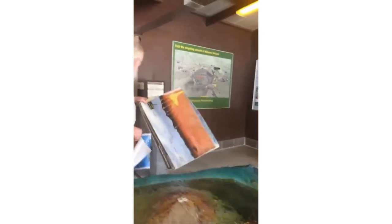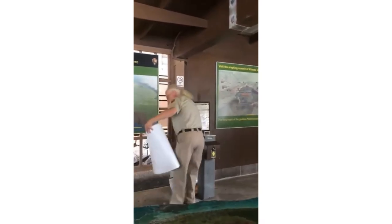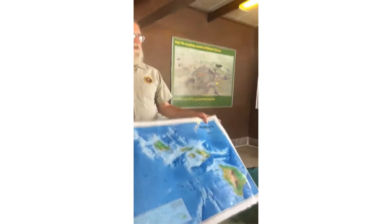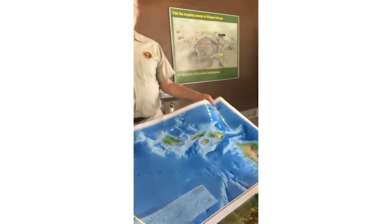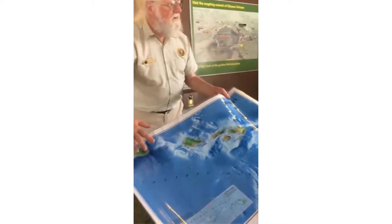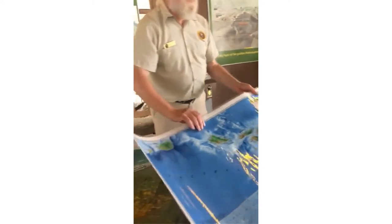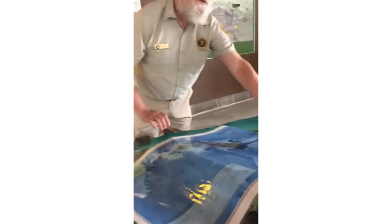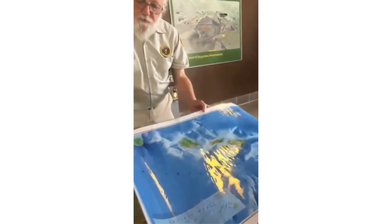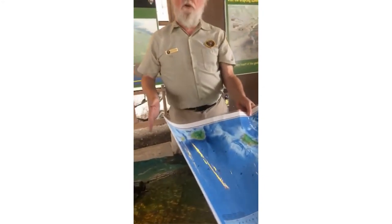Let's turn our attention briefly to the Hawaiian Islands. All of these islands are volcanic — they're all produced by the hot spot. The whole plate is moving this way, which means this is the youngest island and this is the oldest island. The hot spot just stays put in the mantle while the plate moves across.